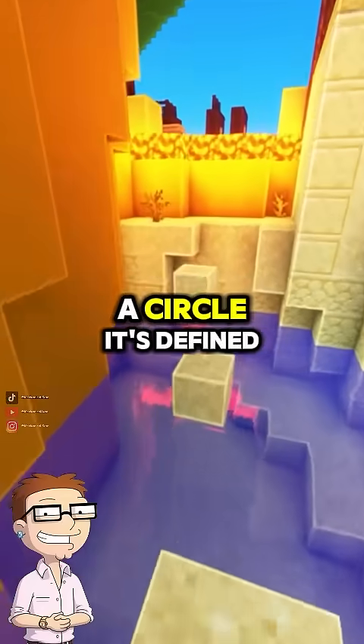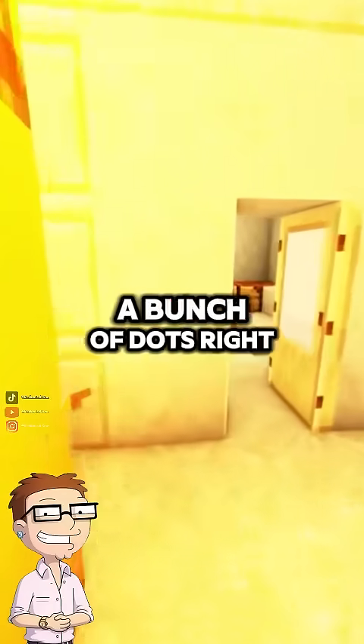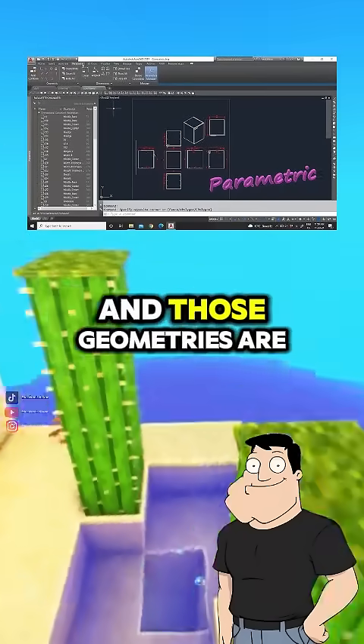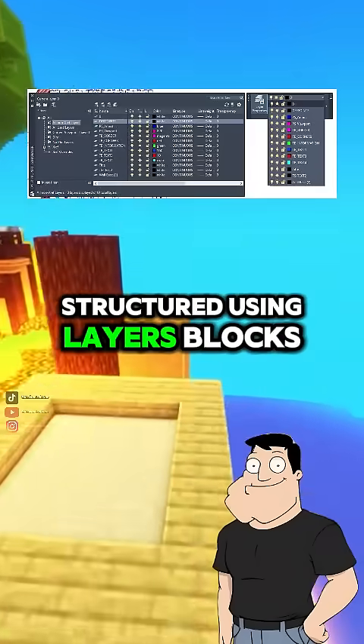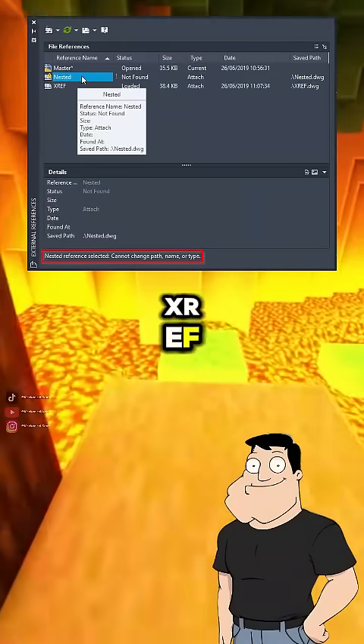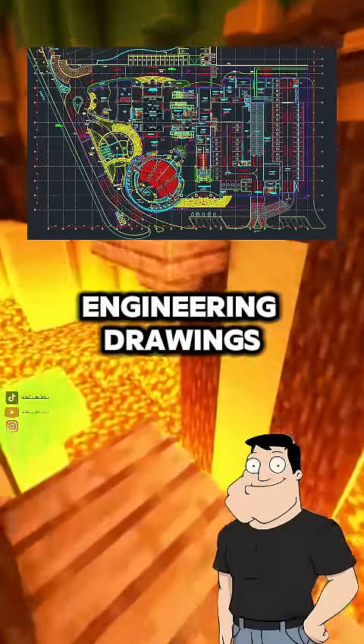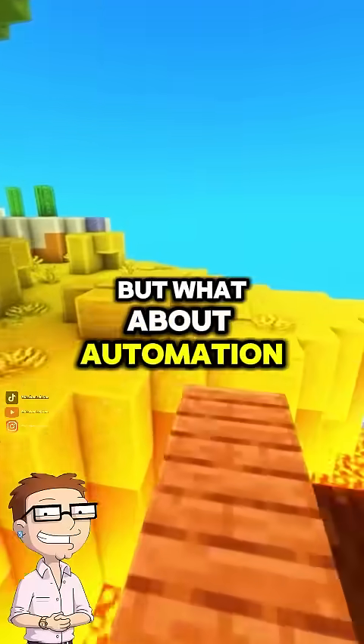So when I draw a circle, it's defined by an equation, not a bunch of dots? Right. Objects are stored parametrically, and those geometries are structured using layers, blocks, XREFs, and dimension styles — essential for managing large, complex engineering drawings.